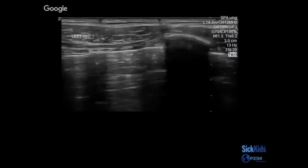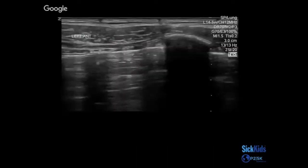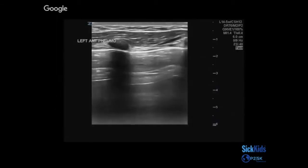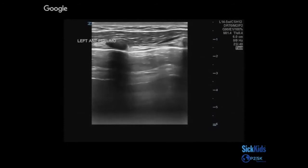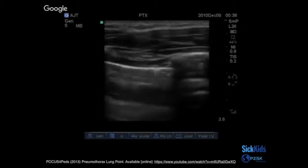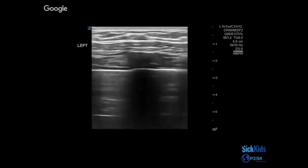Here are a few more examples where there's absent lung sliding. Here's another example of a child with a large pneumothorax with absent lung sliding, and here's another one scanned about a week ago. We can also see the lung point, where normal lung sliding meets no lung sliding — here's another example of a lung point.